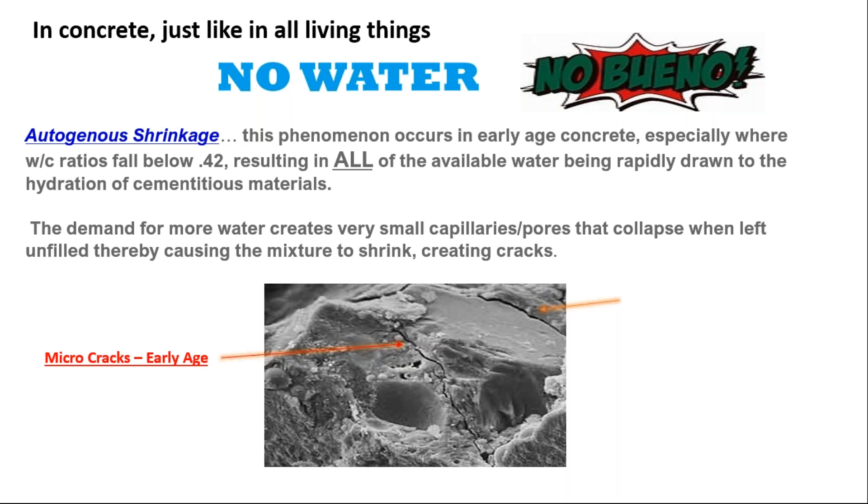This also leads to autogenous shrinkage. This happens typically in early-age concrete, where we get lower and lower water-cement ratios. All of the available water is being drawn to the hydration of the cement materials, and so we get an early-age shrinkage, and these small capillaries collapse when left unfilled, which cause micro-cracks at early ages.